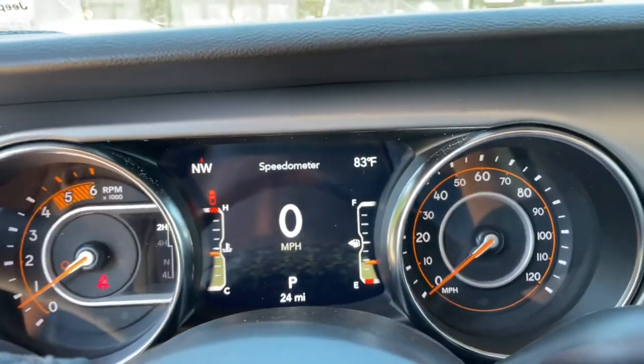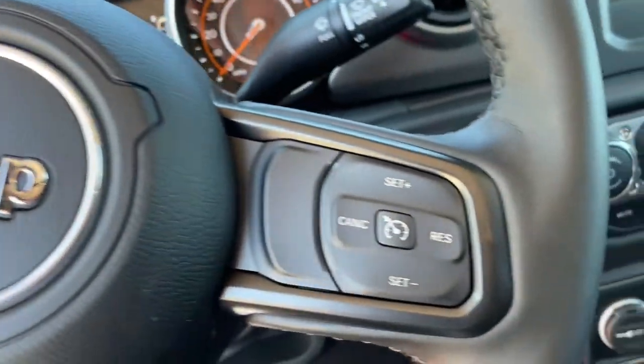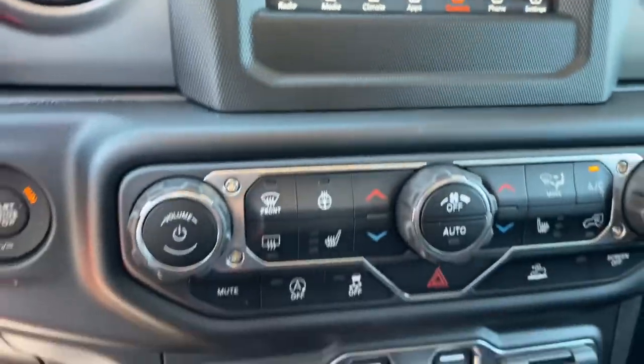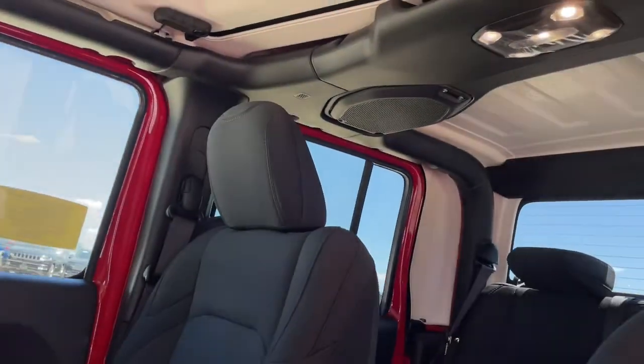These are just some of the great options this vehicle comes with: keyless entry, fog lamps, heated mirrors, backup camera, leather-wrapped steering wheel, electronic stability control, intermittent wipers, tire pressure monitoring system, trip computer, and bucket seats.